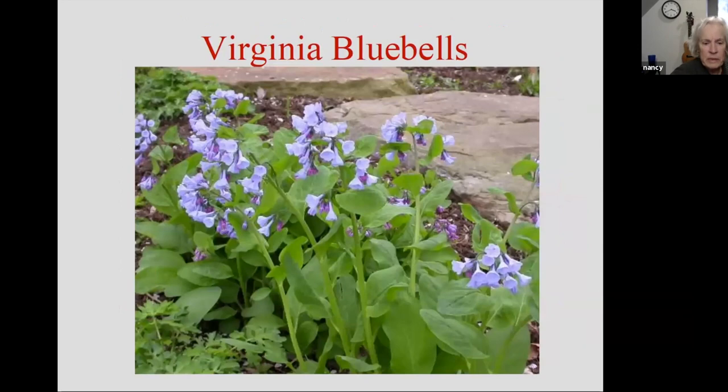Virginia bluebells — this is in my garden. Again, this is an ephemeral, but this one has a much longer blooming period, which is nice. In a cool spring, this can be blooming for three to four weeks in my garden. Beautiful color, beautiful plant — until it decides to go dormant.